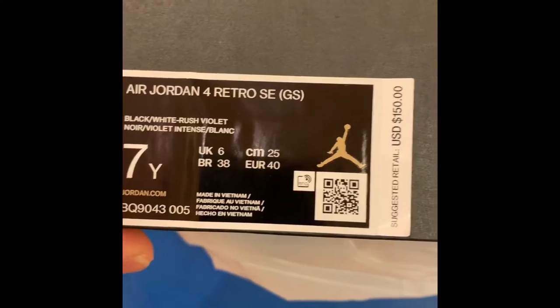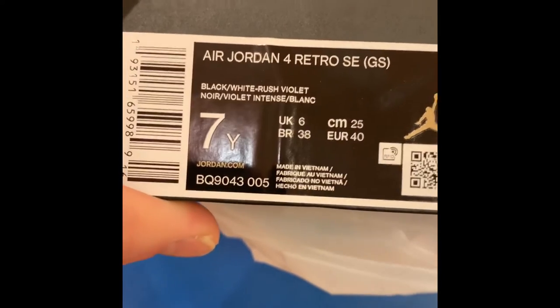We ended up getting Jordan 4's — the Retro SE's — the Black, White, Russian Violet.